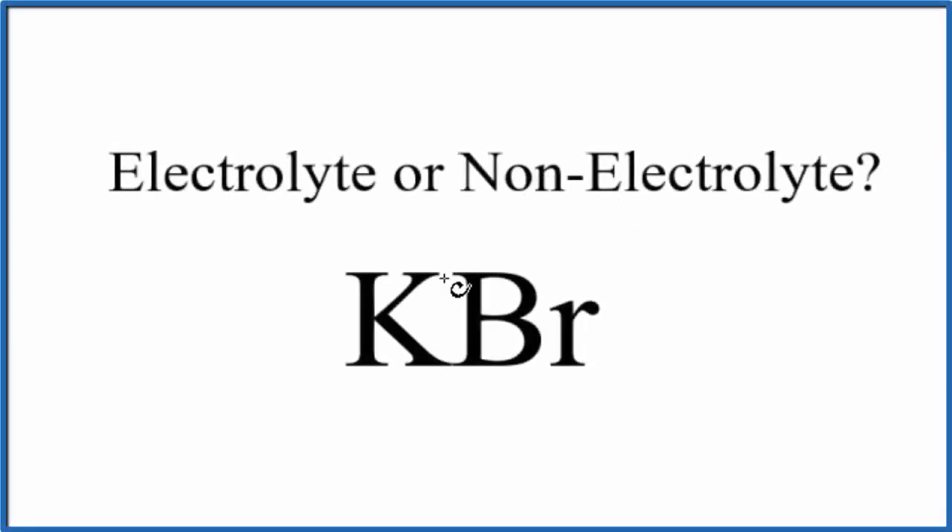In this video, we'll answer the question whether KBr is an electrolyte or a non-electrolyte. This is potassium bromide. The first thing we have to notice is that potassium bromide has a metal and a non-metal, and because of that, this is an ionic compound.